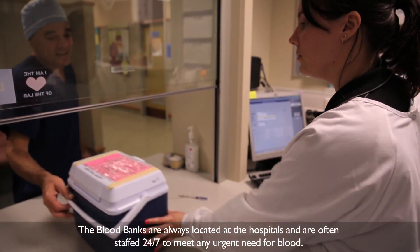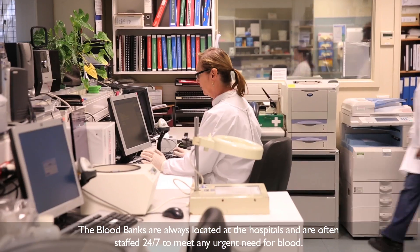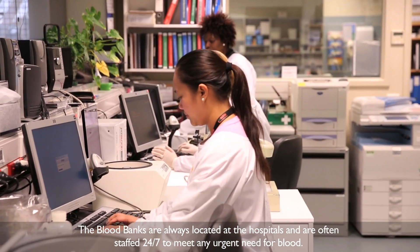The blood banks are always located at the hospitals and are often staffed 24/7 to meet any urgent need for blood.